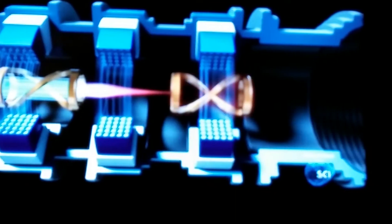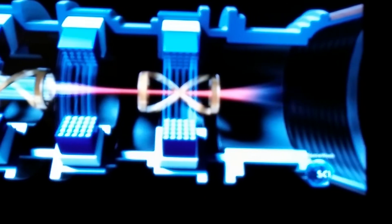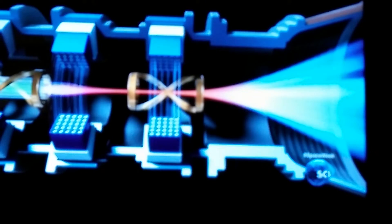A second radio blast heats it up to 1.8 billion degrees Fahrenheit — enough to blast it out of an engine and propel a spacecraft.